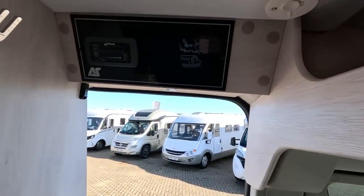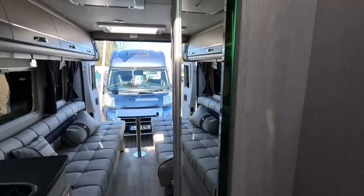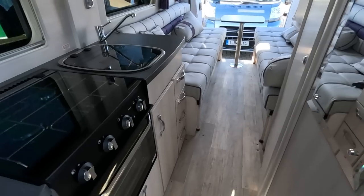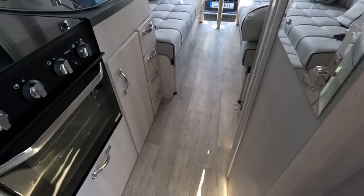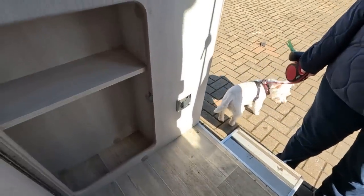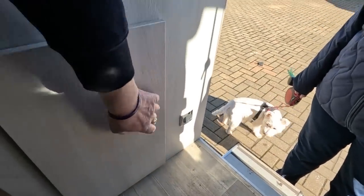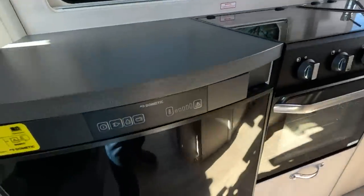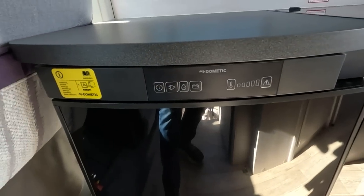My opinion would be it's perfectly well formed. It's got all the bits in all the right places. It's a manual fridge, I think — I can't see an A on it. No, it is a manual fridge, isn't it?